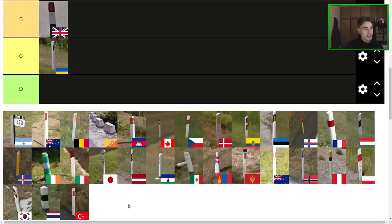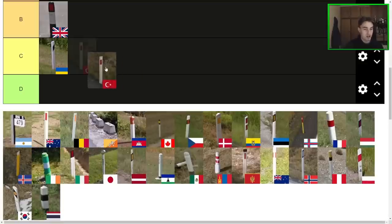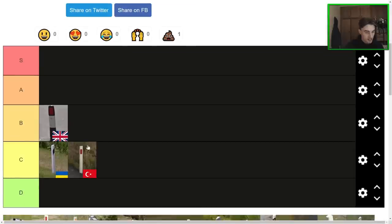Next one here is the Turkish bollard, which is kind of like the Australian bollard's little cousin. I think it looks clean and fine, but certainly not anything too special. I like it better than the Ukrainian one, but only just — it's probably just a C tier bollard in my opinion.